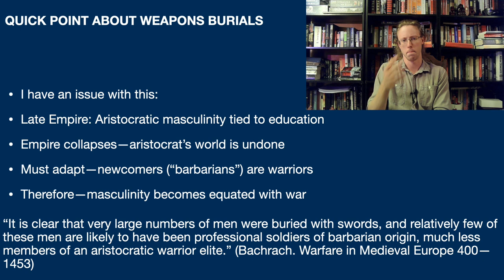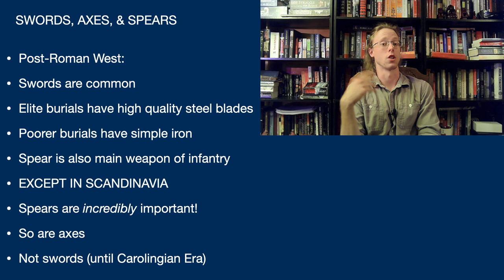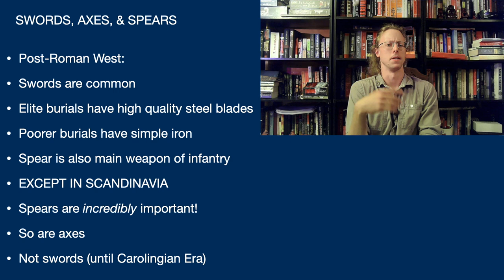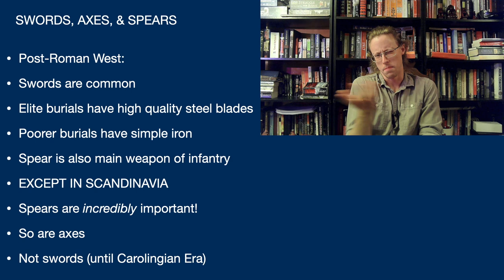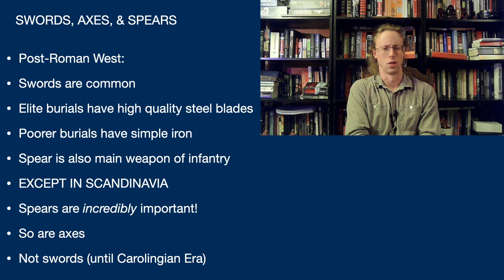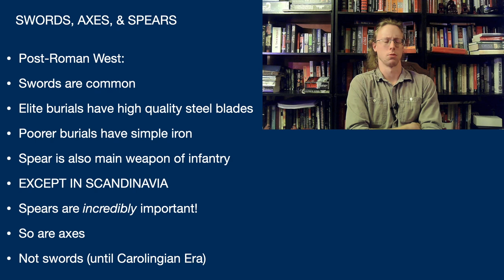My point for this tangent is that there are going to be differences in evidence. Bacharach reads these weapons burials one way; I and other people read them differently. So a lot of the evidence is very contentious. For the rest of this video, we're going to briefly go over offensive and defensive equipment as a broad overview for the subject, then get more in-depth as we move forward. In the post-Roman West, swords, axes, and spears tend to be the preferred offensive equipment. Swords appear to have been the most common. Elite burials certainly have very high-quality steel blades; everyone else has definitely less ornate, slightly poorer-quality swords made of iron.